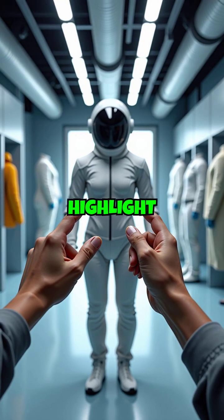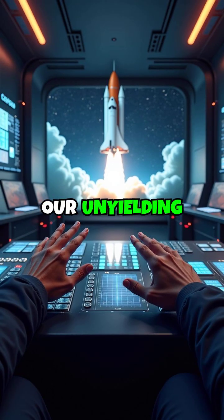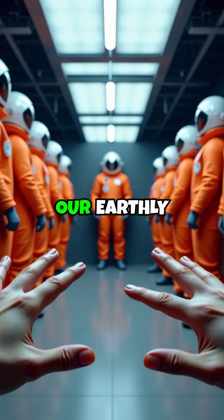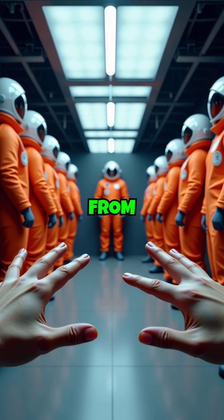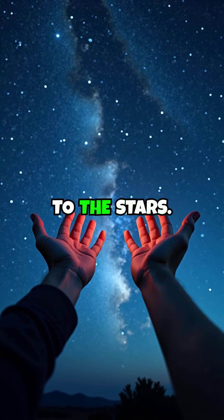These advancements not only highlight technological progress, but also underscore our unyielding quest to explore beyond our earthly confines. From Mercury to Mars, each suit represents a step closer to the stars.